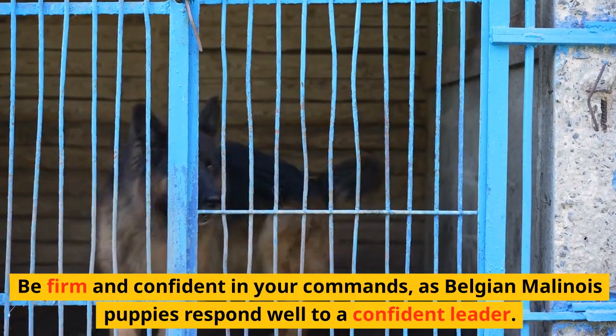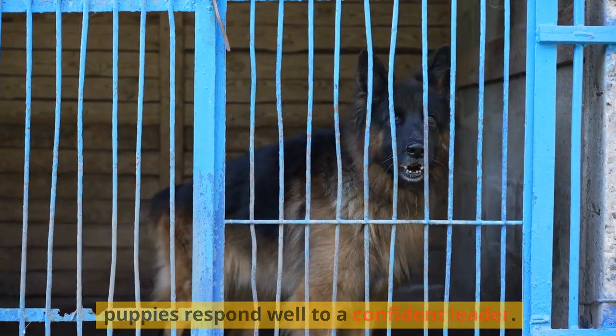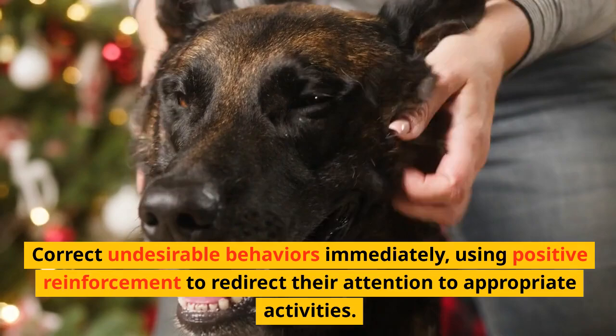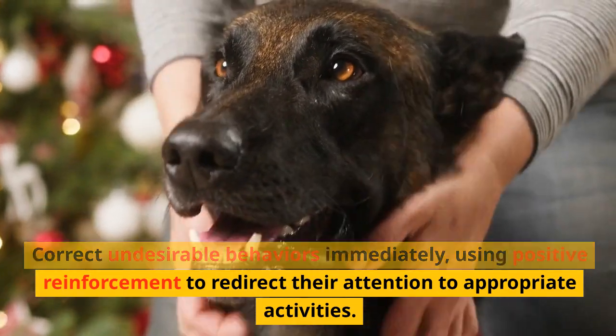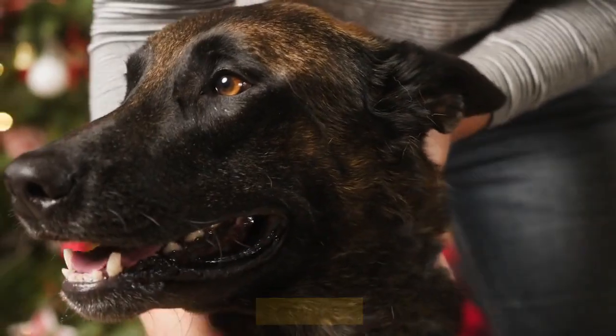Be firm and confident in your commands, as Belgian Malinois puppies respond well to a confident leader. Correct undesirable behaviors immediately, using positive reinforcement to redirect their attention to appropriate activities.